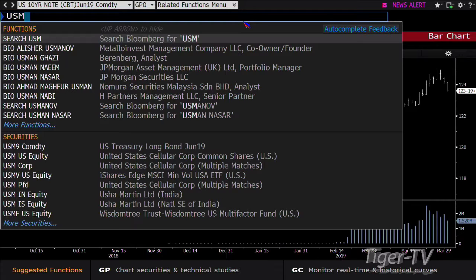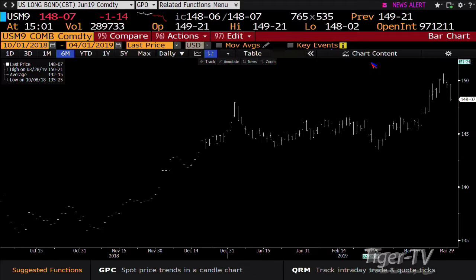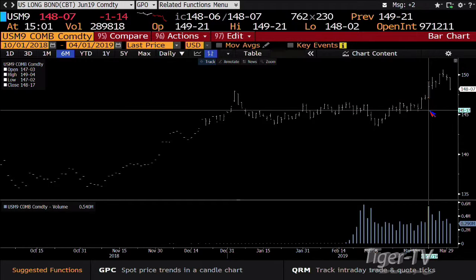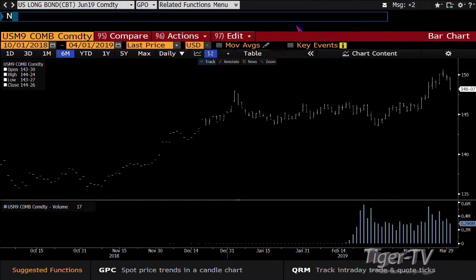The 30-year has the same type of setup — it's down a point and a half, a big number, with 285,000 contracts traded and heading into 540,000 contracts. You broke topside, broke over the January 3rd highs, you have the volume over the highs, and you're pulling back into the breakout area. Expect to see higher prices and lower yields once again.